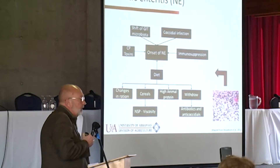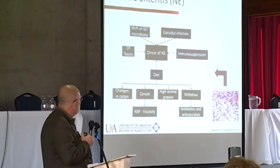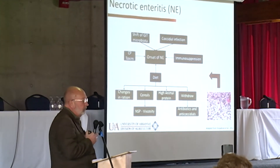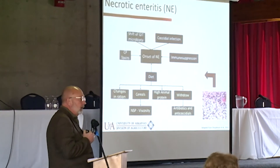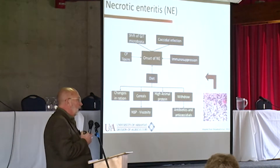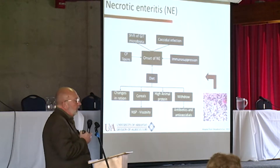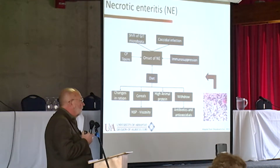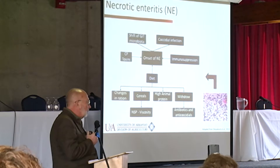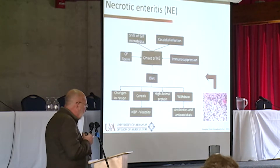Necrotic enteritis is the big elephant in the room throughout North America and Europe. Largely because we've lost some of the tools we had when we try to raise without antibiotics — some people say ABF or antibiotic-free. I really hate that terminology because it sounds like non-ABF birds have antibiotic residues, which is not true. Raise without antibiotics is probably a better term for it.